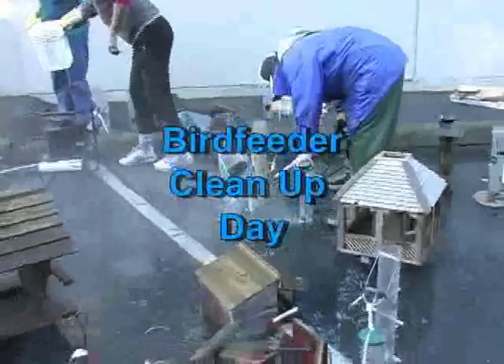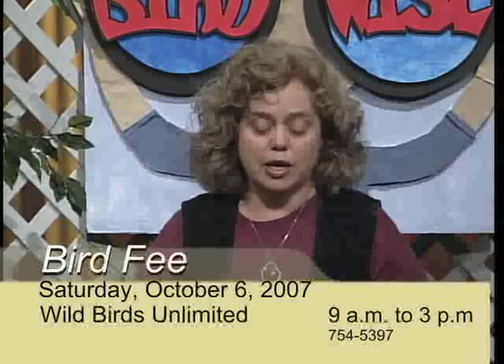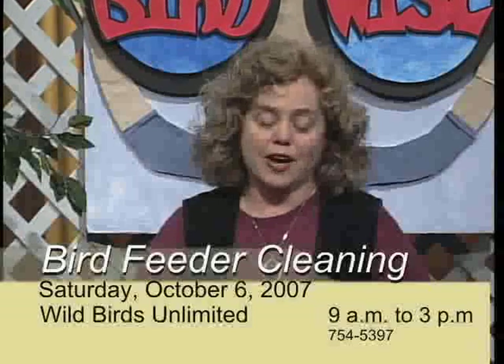Mark your calendars for the annual Fall Bird Feeder Cleaning on October 6th. Cleaning your bird feeders is especially important in preventing deaths of songbirds from bacteria buildup. Black Hills Audubon Society members will clean your feeder for just five dollars — slightly more for a large or especially dirty feeder — from 9 a.m. to 3 p.m. at Wild Birds Unlimited on Cooper Point Road. Drop off your feeder and pick it up later that afternoon. Proceeds go to maintaining the chapter's conservation and education work. Volunteers are still needed — call Deborah Nickerson at 754-5397.